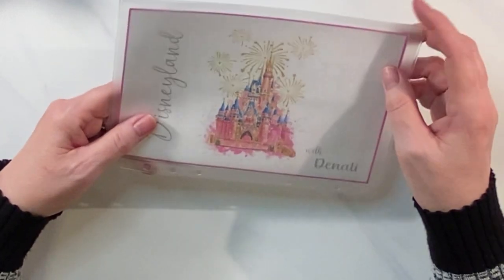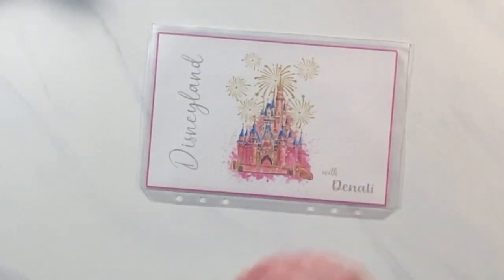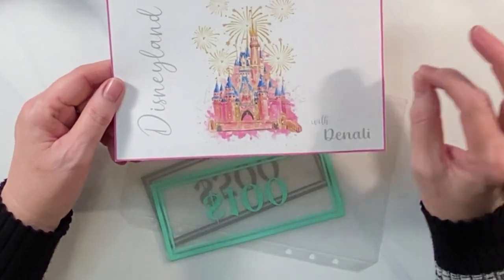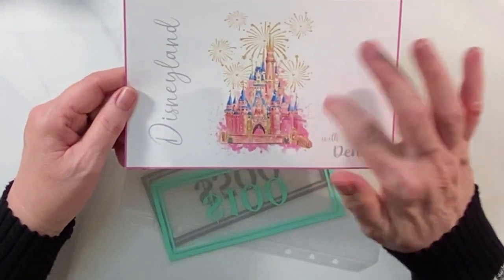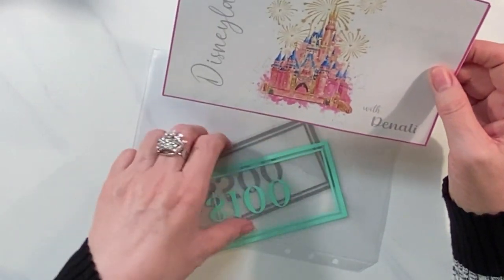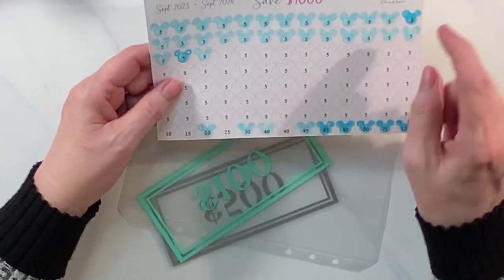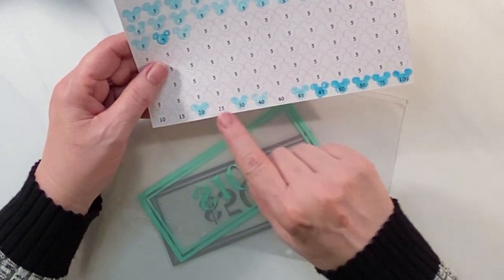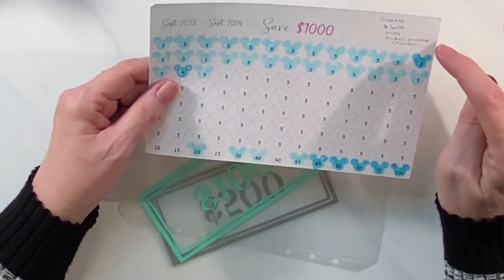I made up these little trackers. I saved last year — I wasn't real consistent with it, it wasn't my top priority — but I did manage to save $600. I made this little tracker; isn't that cute? I actually made a couple of designs. I made my daughter something she would like. This one is little castles in pink, more for me. It's Disneyland with Denali, as we're calling it. On the back I did five dollar trackers, and when it's done it adds up to one thousand dollars.